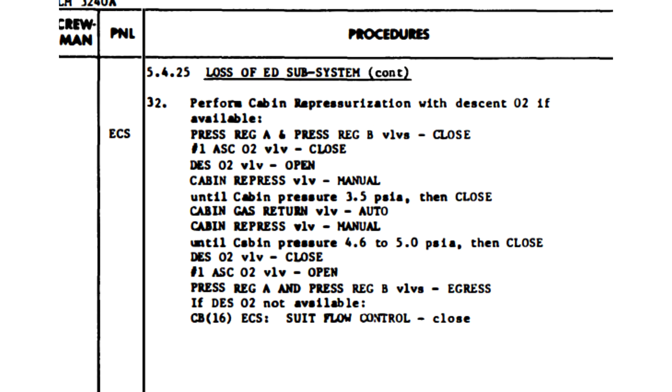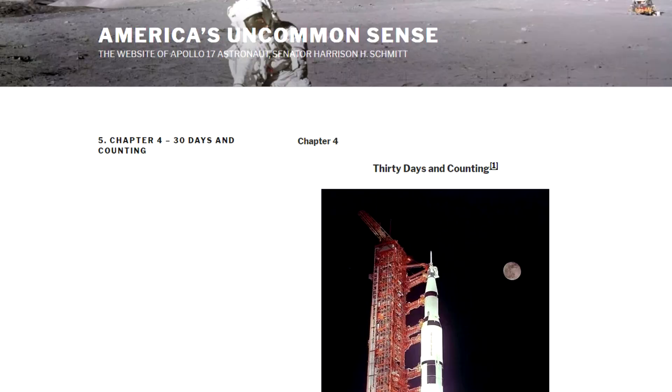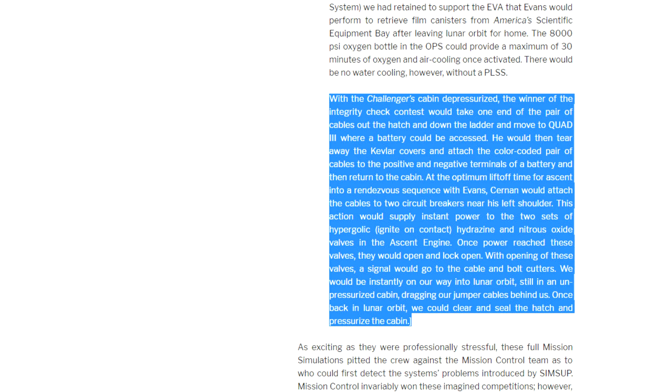This is one of the craziest procedures I've heard of, and it is actually the last one in the Volume 2 manual — clearly a measure of last resort. I'd love to see this in a simulation sometime. Harrison Schmitt actually talked about this in one of his blog postings, so that's where I realized that this was no longer a joke.